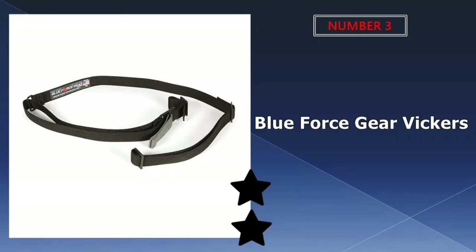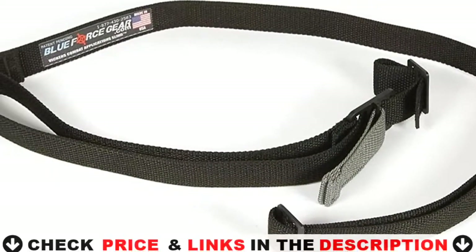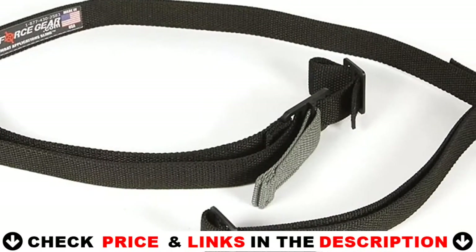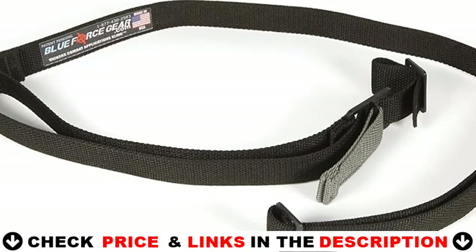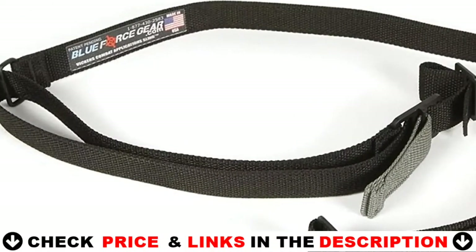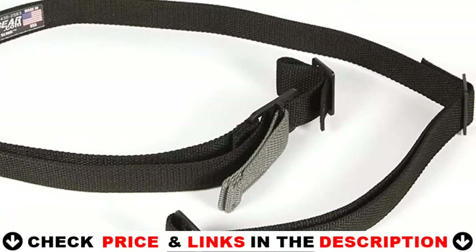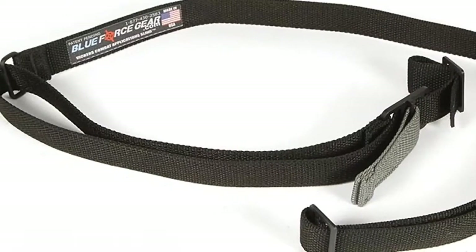Third choice in our list is Blue Force Gear Vickers 2 Point sling. The Vickers sling has been a most popular product across every branch of service, as well as several foreign militaries. Able to quickly transition from carrying a slung gun comfortably to ready, the patent-pending quick adjuster bridges the gap between the two primary uses of gun slings — from transporting to fighting. The Blue Force Gear is a single point sling that is comfortable, durable, and simple to adjust.